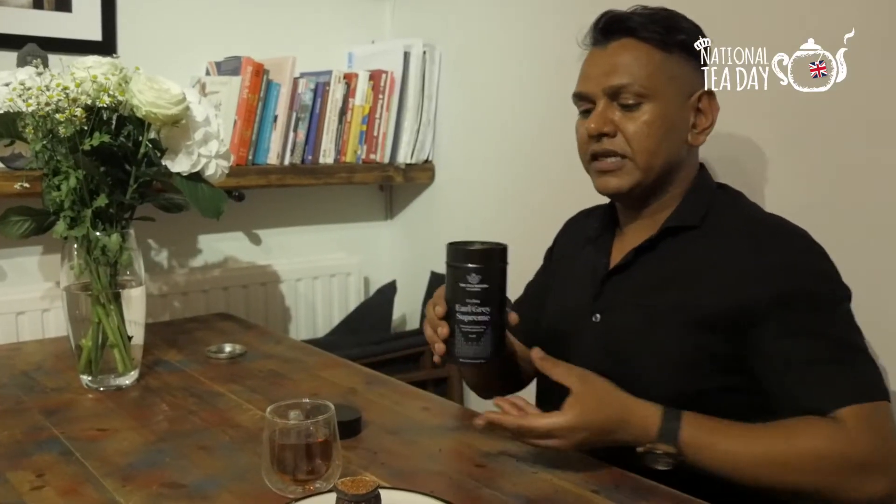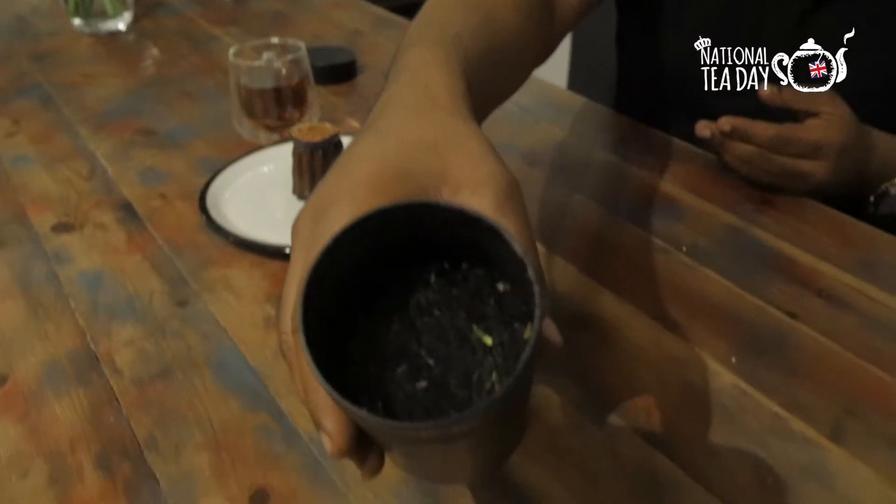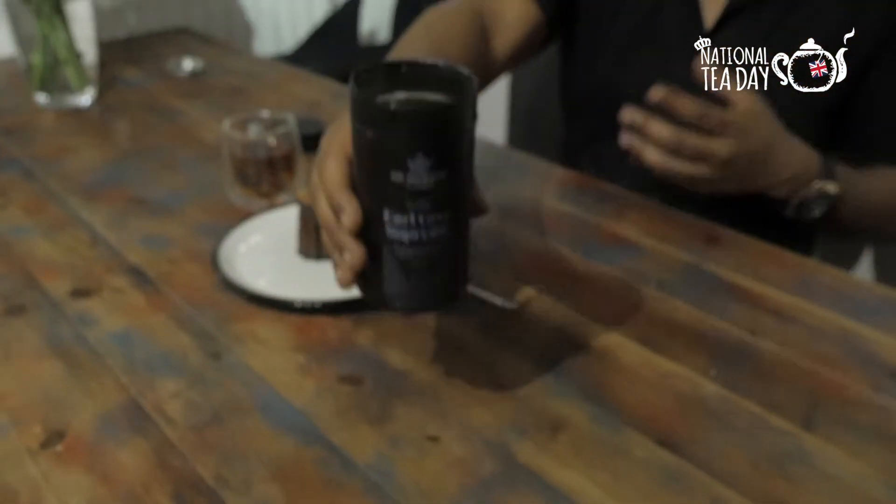Earl Grey is flavoured with bergamot oil, but in some cases it gets a little bit too powerful. What the Tea Makers of London have done is use a really strong orthodox Ceylonese tea — very dark, really pungent — and it actually balances out the bergamot extremely well. You get this beautiful, rich, glorious colour. I wish you could smell this — it smells absolutely incredible. I'm actually going to show you the leaf. You see — very dark, beautiful. I could actually wear that as a cologne!